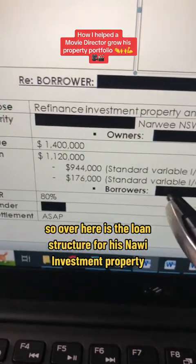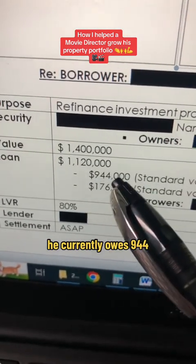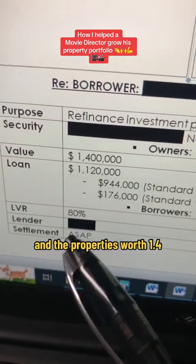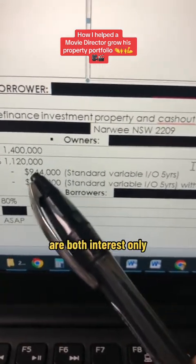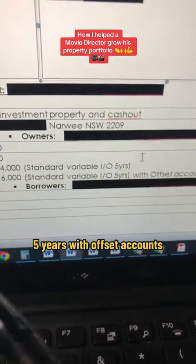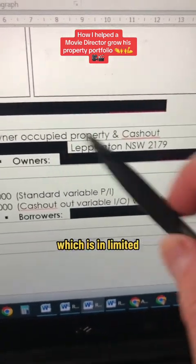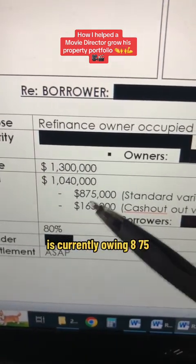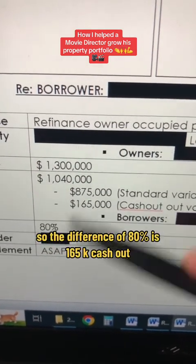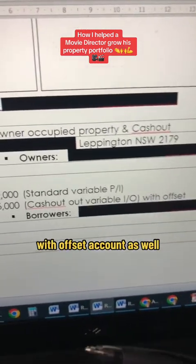Here is the loan structure for his investment property. He currently owes $944K and the property is worth $1.4M, so 80% against that gives $176K cash out. Over to his PPOR — his owner-occupied property in Lemberton, a very big house worth $1.3M, currently only $875K owing. The difference at 80% is $165K cash out. The cash out portions are both interest-only five-year loans with offset accounts.